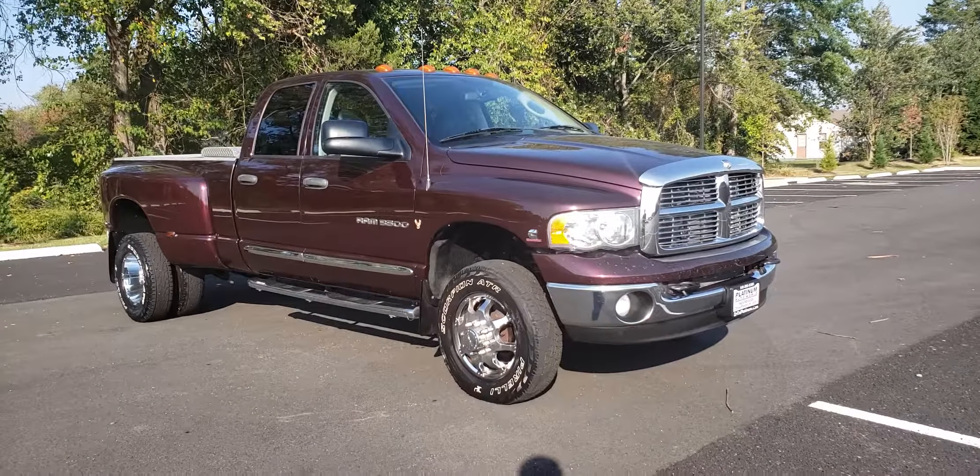Hi there everybody, this is Freddy over at Platinum Auto World and today we are taking a look at a 2005 Dodge Ram 3500 4x4 5.9 liter Cummins engine with only 147,000 miles.